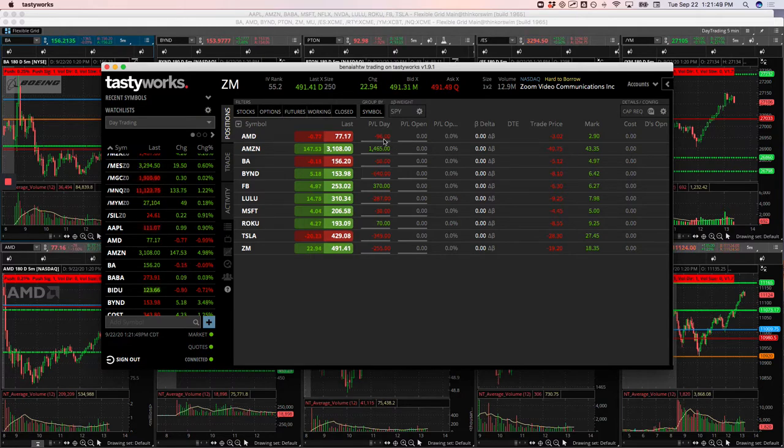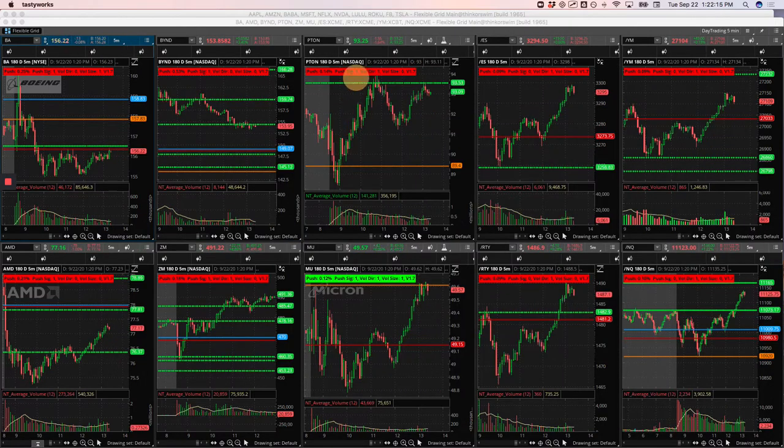AMD, small loser. Amazon, big winner, over $1,400. Boeing, small loser. Beyond was my biggest loser, minus $640. Facebook, nice winner, $370. Lulu, a loser. Microsoft, small loser. Roku, a small winner. Tesla, loser, minus $349 — Tesla continues to have my number the last couple of weeks. And then a loser in Zoom. So let's go through these and I'll talk about each one, starting with AMD.